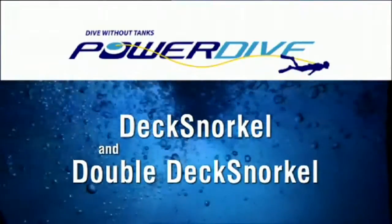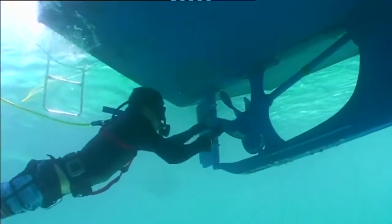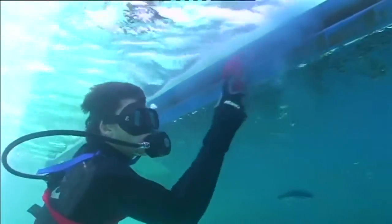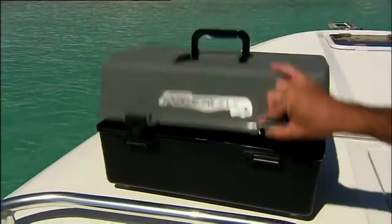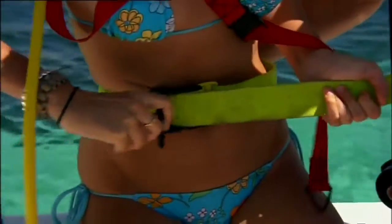Deck Snorkel and Double Deck Snorkel. All boat owners should have access to below the waterline of their vessel for emergency propeller detangles, anchor retrievals, boat maintenance and hull cleaning. The Power Dive Deck Snorkel and Double Deck Snorkel are a compact and affordable system to quickly achieve all of these functions. Simply connect to your ship's 12-volt power, switch on and within seconds you're under the boat.